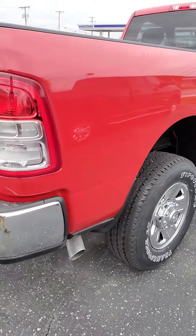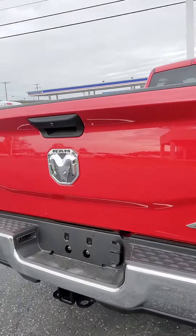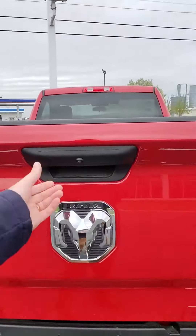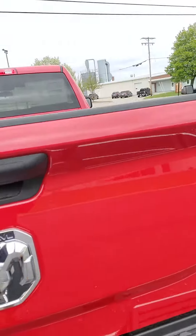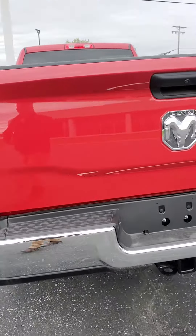Definitely a nice workhorse. Got a backup camera on the back here, good amount of tailgate space and back bed space.